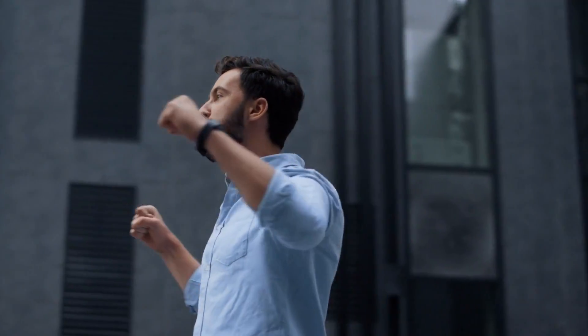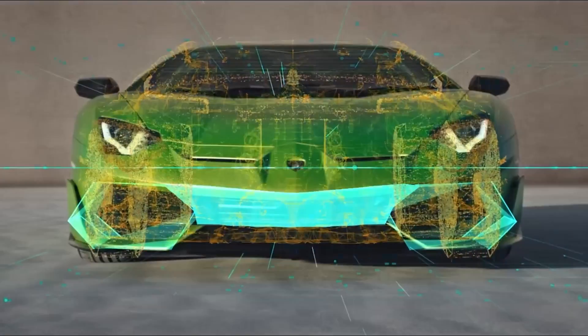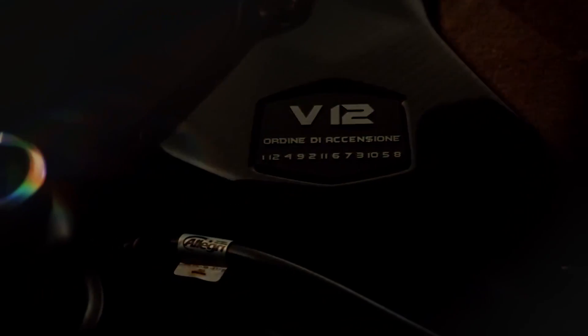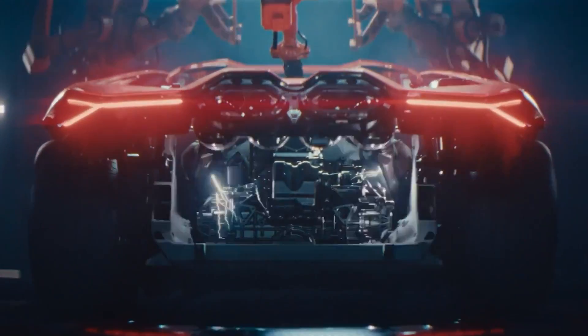Here's where things get exciting. If you don't mind giving up a few eco-credentials, you can recharge the battery by running the powerful V12 engine. By doing so, the electric motor in the rear becomes a generator, and the battery pack can be recharged in as little as six minutes.